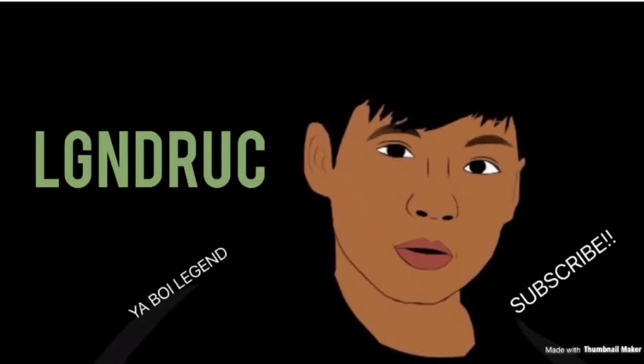What is up YouTube, welcome back to my channel. It's your boy Legend right here, and today I'm going to show you guys my vans collection. I only have three pairs of vans but all of them are dope, and I'll be going with a lot of outfits from my closet and dressers. Let's just get right into it.